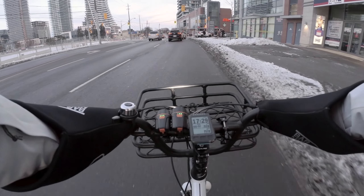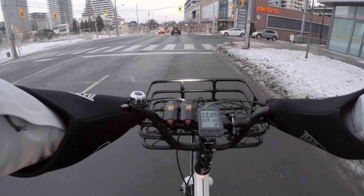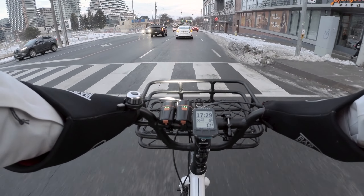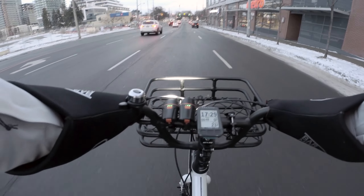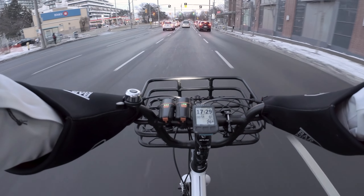Okay friends, so it's Thursday February 4th and I'm doing something slightly different today. I am recording or narrating my trip to the post office. I'm heading down to join the Humber Bay Park trail I think — I think that's what it's called.